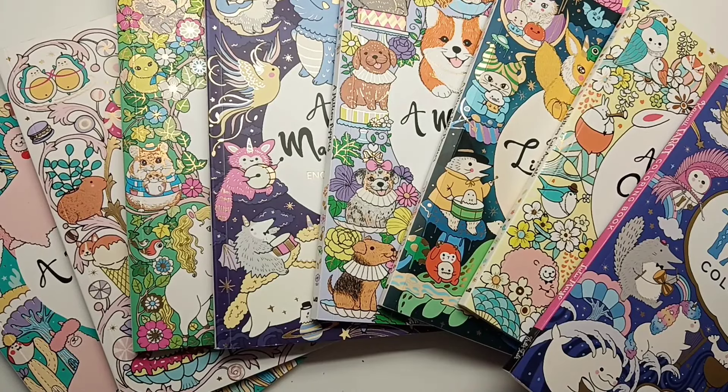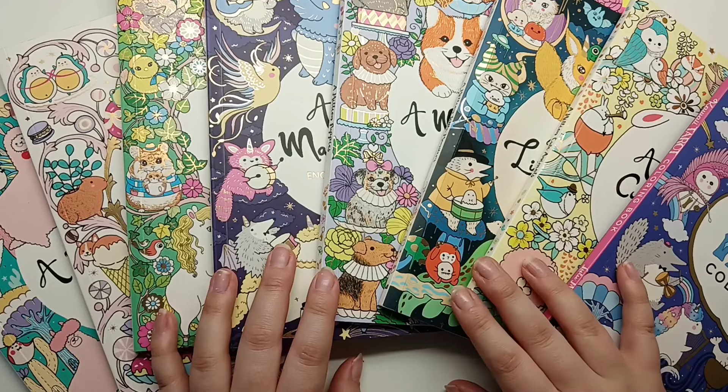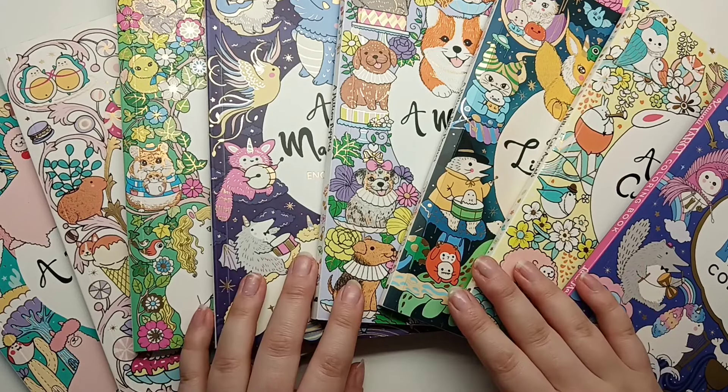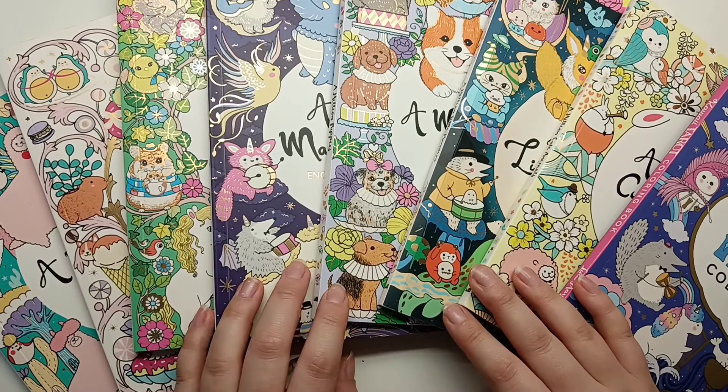Hi everyone, it's Jess aka Colouring Bumblebee and I'm back today with another video for you. Today I am sharing with you all the pages I found for my Lululew scavenger hunt November 2024. I will be going through and showing you all the pages I found for the four prompts I came up with for this month.